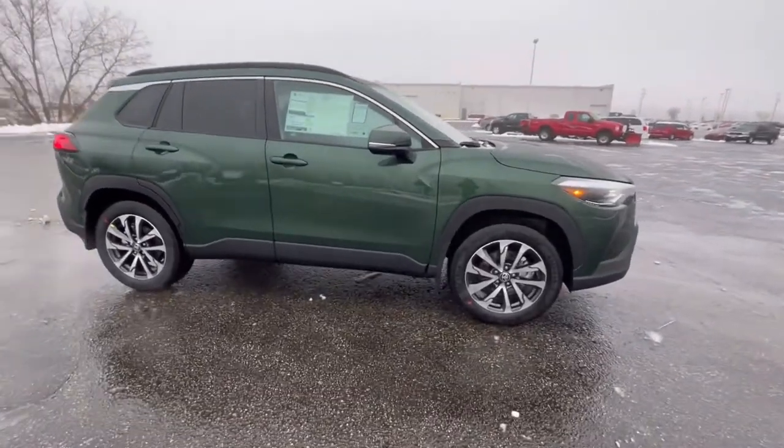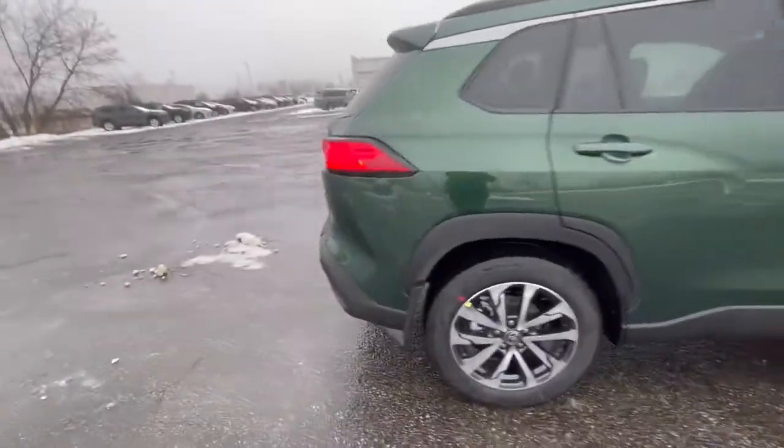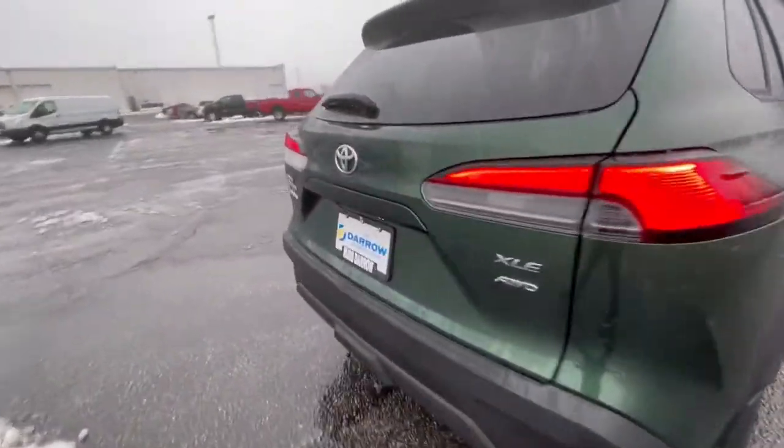This one we got here is an XLE in this beautiful green color. Now, this is the higher trim level for the vehicle. It is well fitted out.